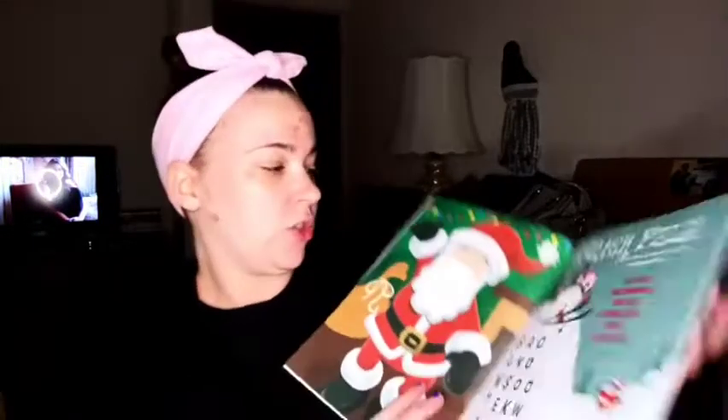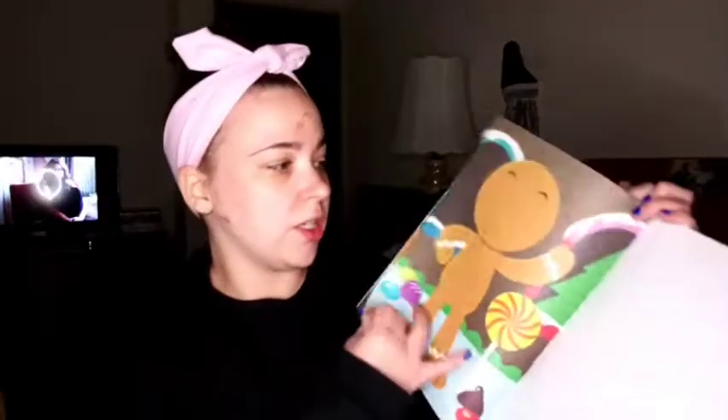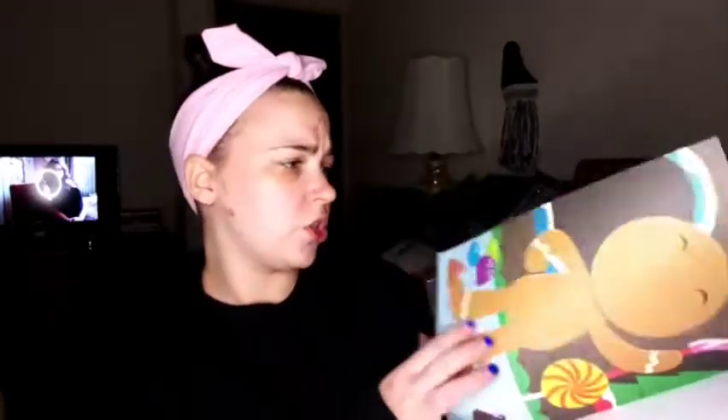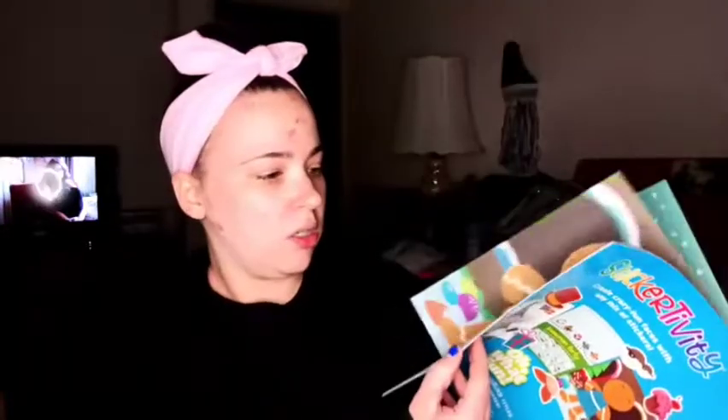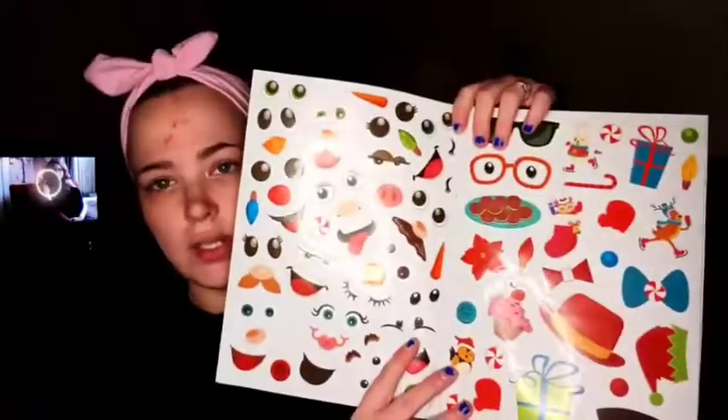These two things I'm going to give him before Christmas, just for fun. So this is just a Christmas countdown coloring book. And then this one is a sticker-tivity funny face book. You have a bunch of different pictures — this one has Santa Claus, a gingerbread man, and some snowmen — and you put stickers on them to make silly faces. I just thought that would be fun, so I will give him these, not as Christmas gifts.